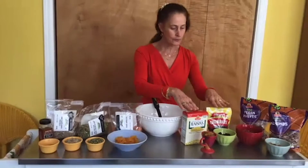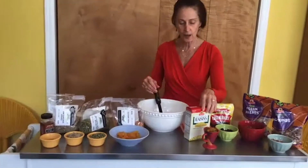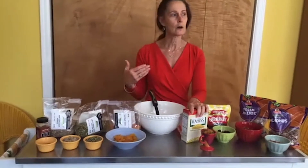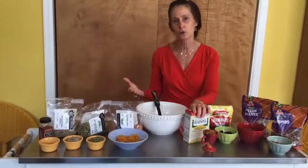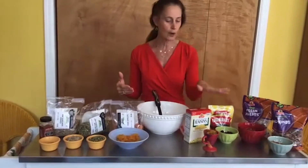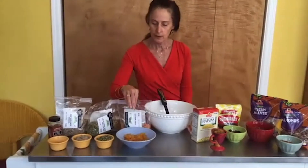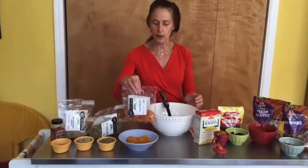Both the raisins and the cherries are high in potassium, which is a mineral we need to keep our heart healthy. It's also something we can lose when we are sick or sweating a lot — we might lose some electrolytes. So the dried fruit gives us some energy and some minerals.